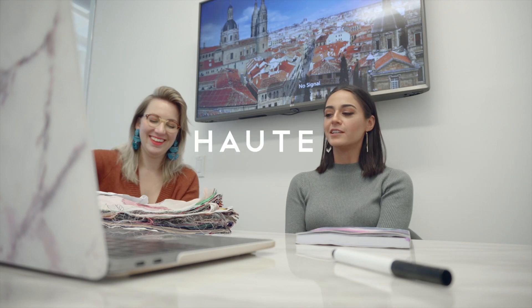Leopard print — so hot right now. So h-a-u-t. Yeah, you like that?